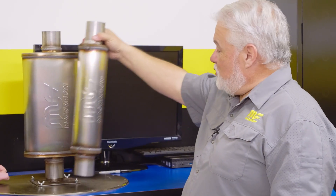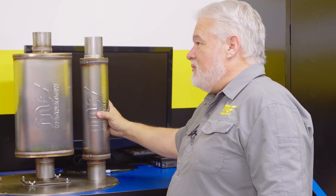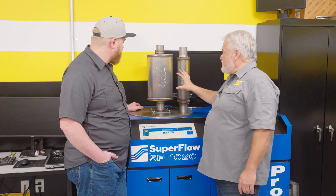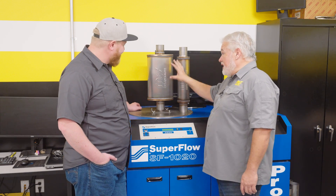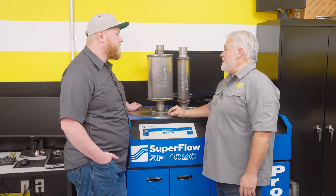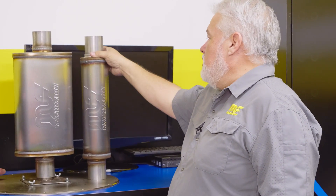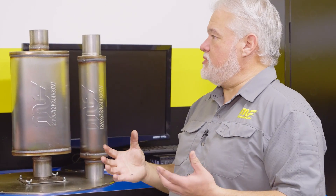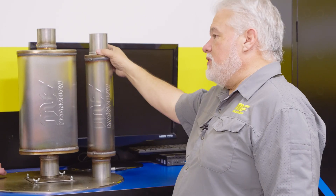People ask, if that's the case, how come race cars usually have the smaller mufflers? I like to put out there that it's probably more an effect of weight. Something that weighs a little over three pounds versus something that might weigh up to 14 pounds — in a race car, every pound matters. Saving 10 pounds on two mufflers is 20 pounds of weight savings, and that's why they'll sacrifice overall sound control for weight.